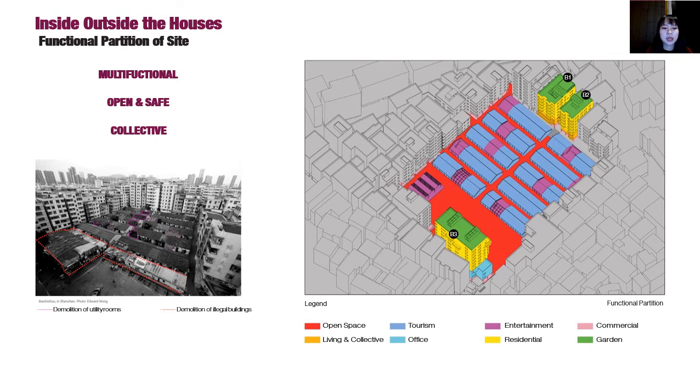In the master plan, the block will be multifunctional, more open and collective. There will be a block with commercial, residential, tourist, and recreation functions.